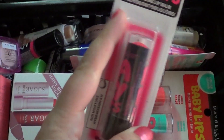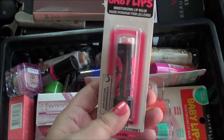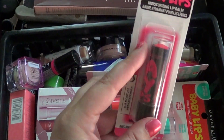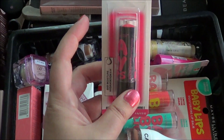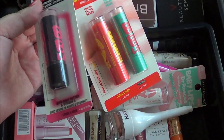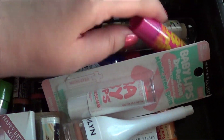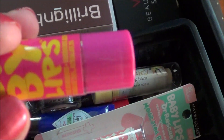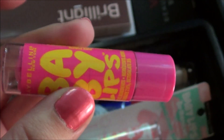The first thing I'm going to say is any Babylips that are not open are going because I do not like the formula of Babylips, so these are definitely going. This one is sealed by plastic — I just bought it in a two pack — so that one's going too.